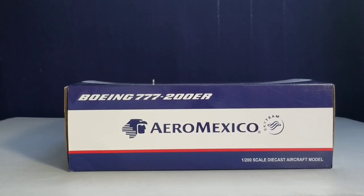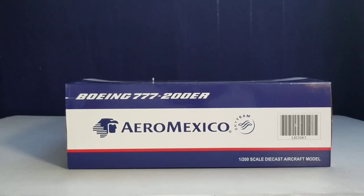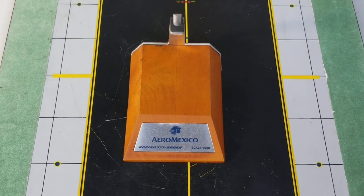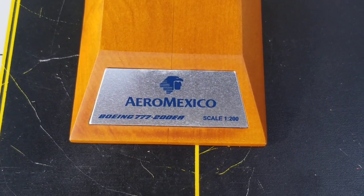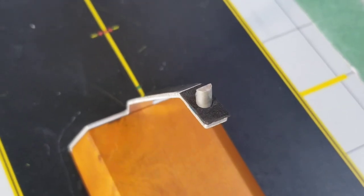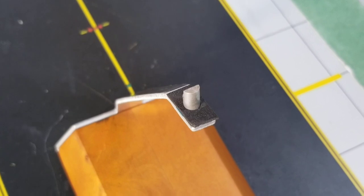On the top of the box you see the aircraft type, the airline's logo, the Aeromexico title, the SkyTeam logo, and the 1:200 scale DOCAS aircraft model. The bottom of the box shows the same information. Now looking at the nice little wooden model stand that came with the model — you see the customized plaque featuring the airline's logo, the Aeromexico title, the aircraft type, and scale model information. The black patent on the model stand protects and prevents your model from being damaged or scratched.